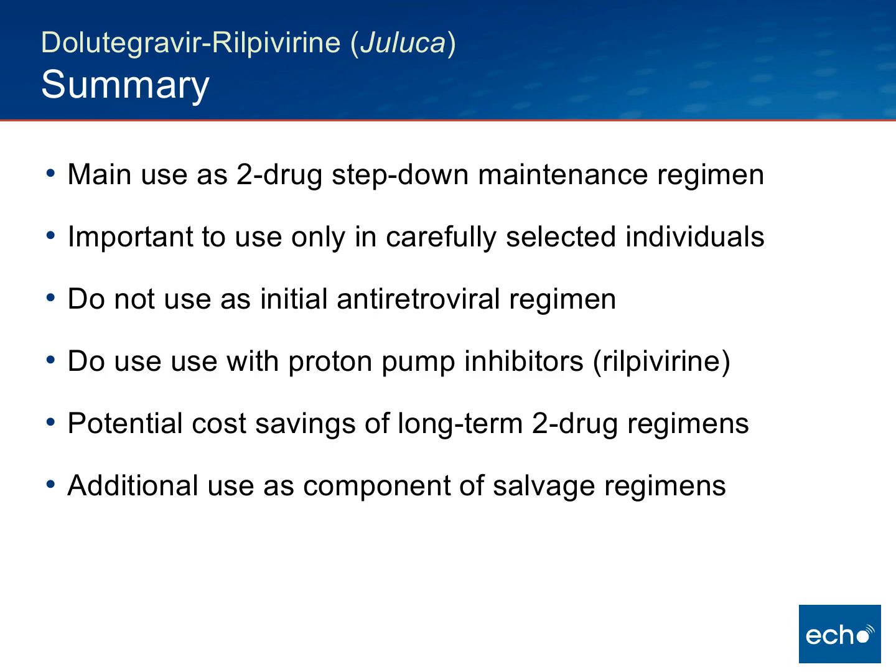In summary, the main use for this regimen should be as a two-drug step-down maintenance regimen, but only in carefully selected individuals: those without resistance to Rilpivirine or Dolutegravir, with stable regimens, and virologic suppression for at least six months. This is not a regimen recommended for initiating antiretroviral therapy — there is no data and no DHHS guidelines to support that use.